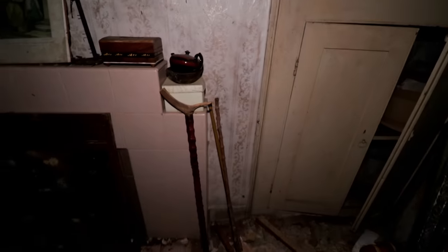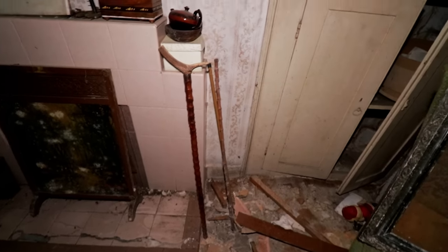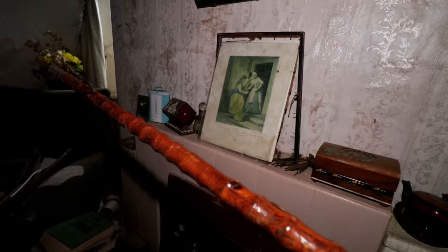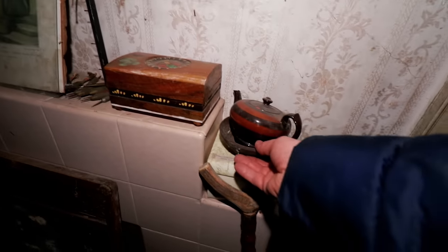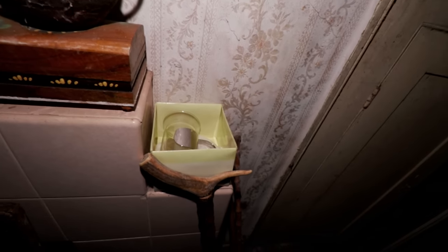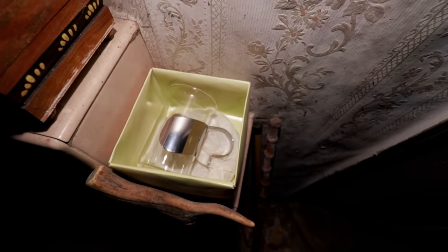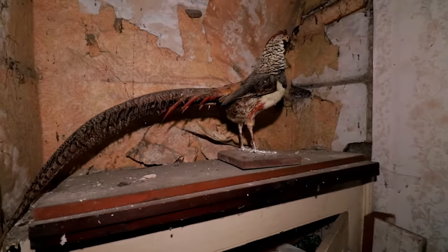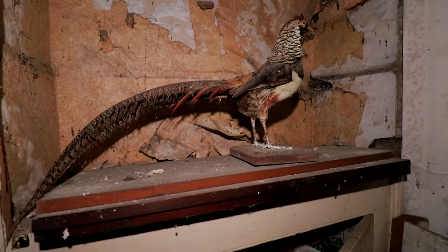Down here we've got some walking sticks - looks like sort of ivory, beautiful wooden cane. We have something in this box - I don't know what that is unfortunately, we'll pop that back. And that - that is a pretty impressive bit of taxidermy I must say. Let me get right around and show you that.